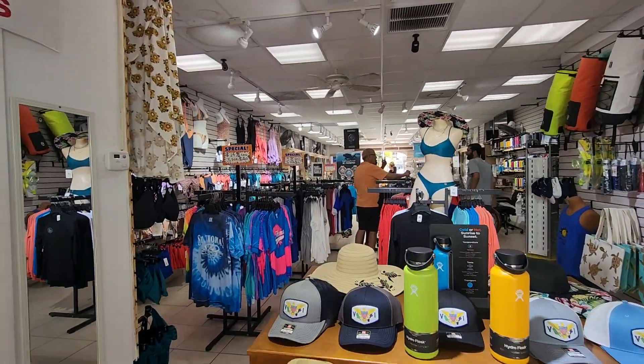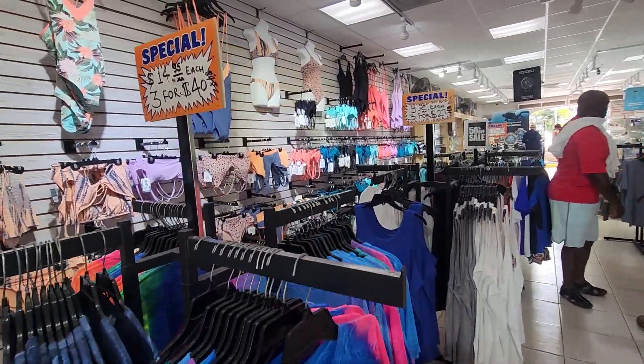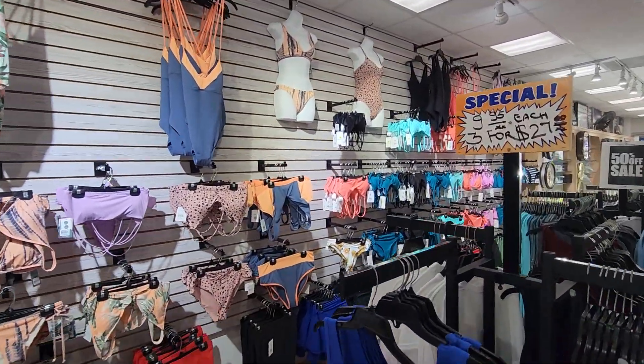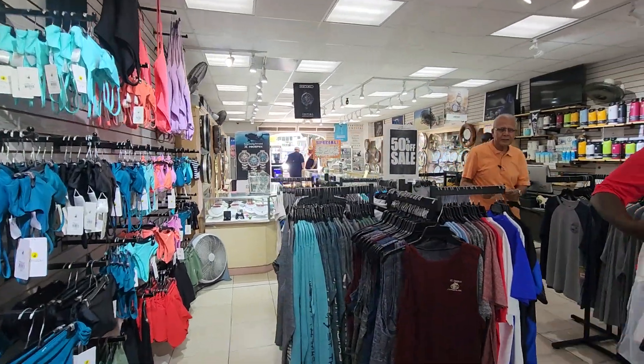There's a surf shop right inside the port shopping area. Biggs found some great deals on some swim shirts, and we also met the owner who was really nice. Definitely check out this store if you come to St. Thomas on your next cruise.